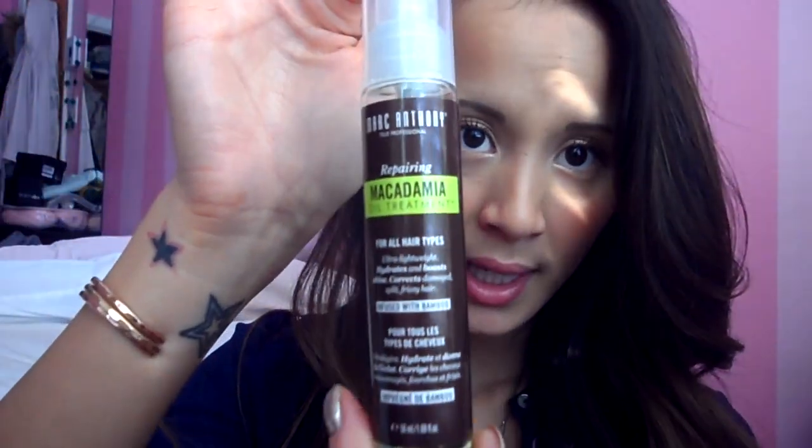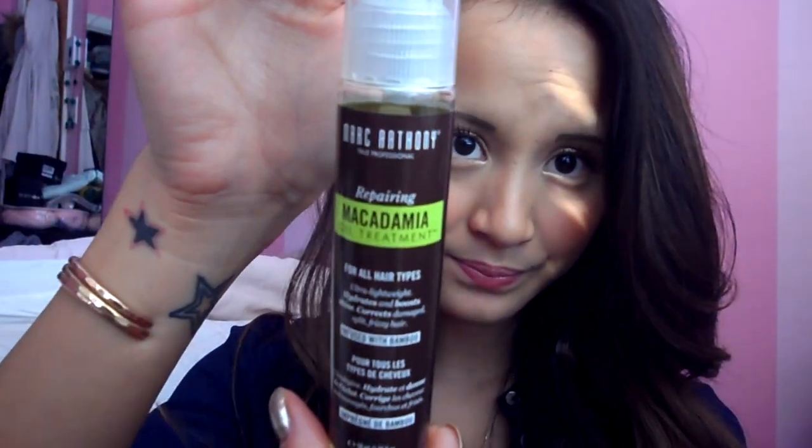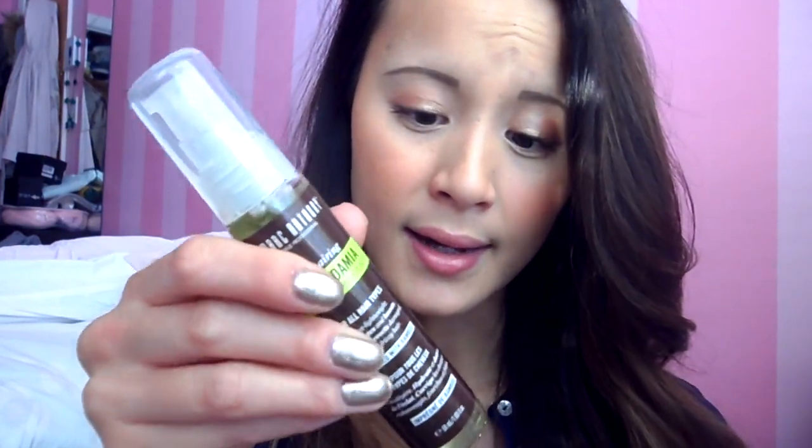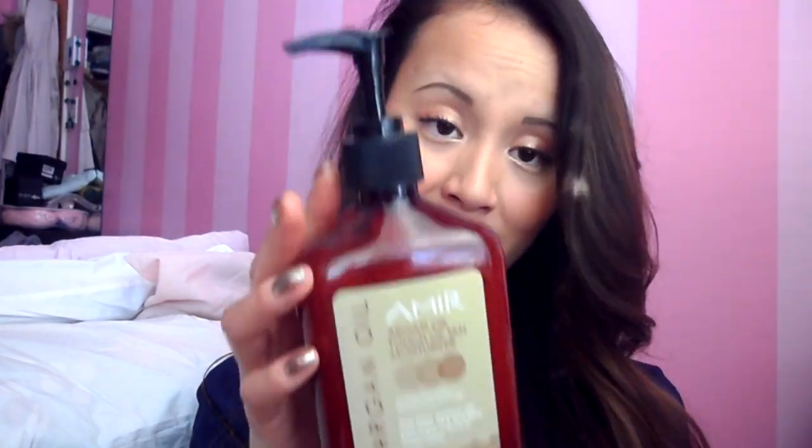I also found recently another product that's a bit cheaper from Marc Anthony, called Repairing Macadamia Oil Treatment. It smells really good and does pretty much the same thing, but it's in a pump form. You put it at the ends or wherever you need a little shine and hydration — if your ends are a little dry, this will really help. It's one of the newest products I've tried and I'm really in love with it. I love it because it smells so much like my Amir Argan Oil Moisturizer.